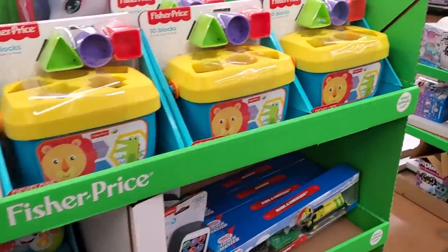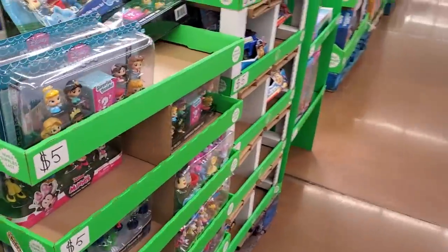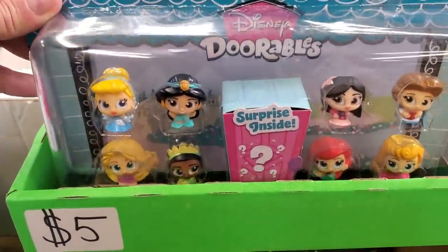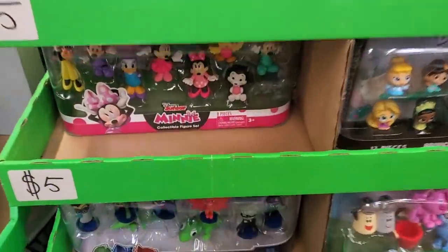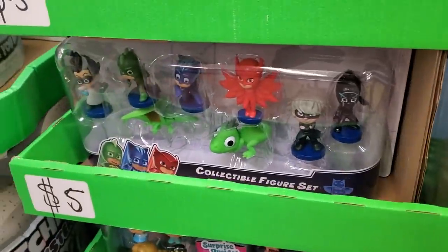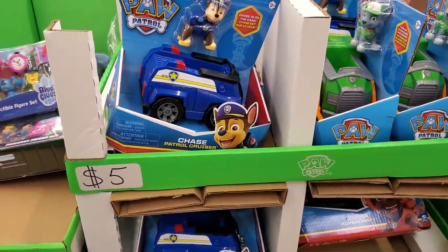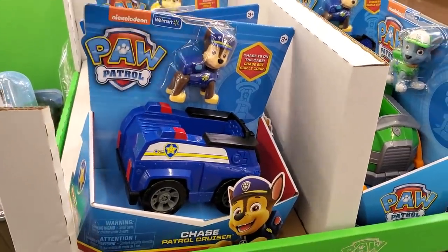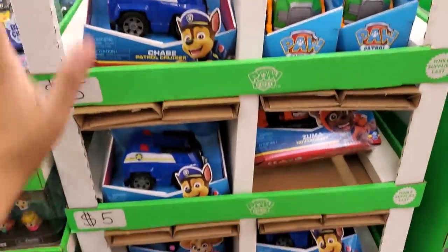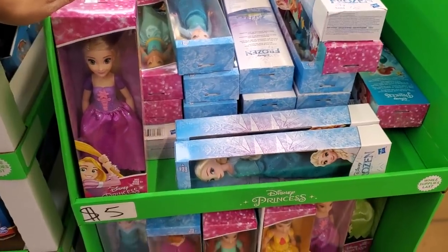$20 for Hatchimals — they're so popular! Five dollars for Doorables. We have Disney in here, but we're missing Pocahontas — always. They have mini, Blue's Clues, PJ Mask, Mickey and Friends, and Paw Patrol for five dollars. Another great stocking stuffer — Toys for Tots! We have Paw Patrol, five dollars for the Barbie and Disney Princess.